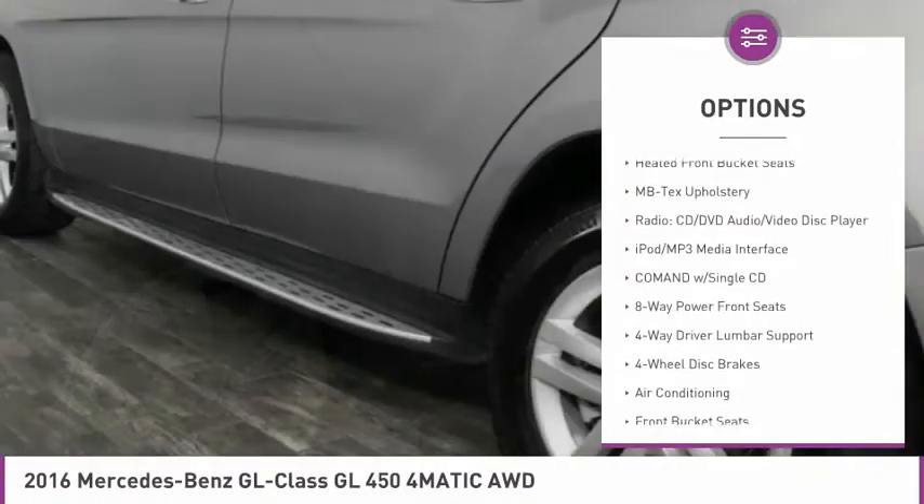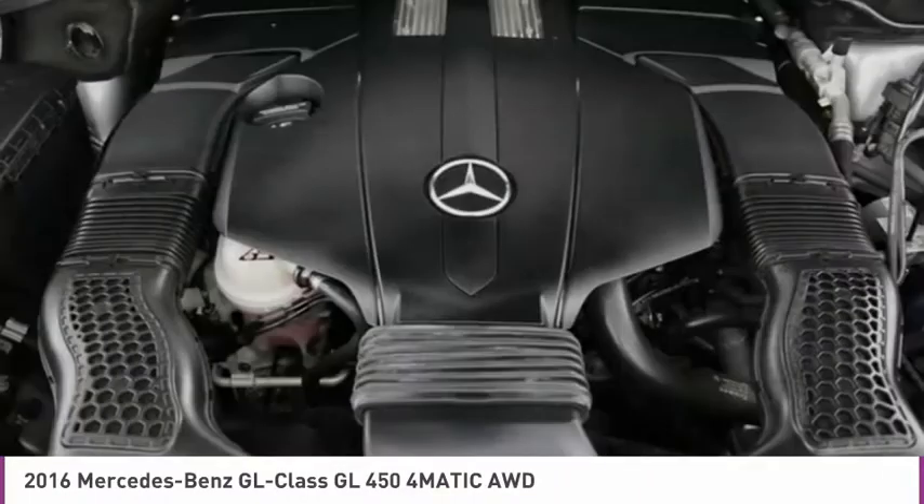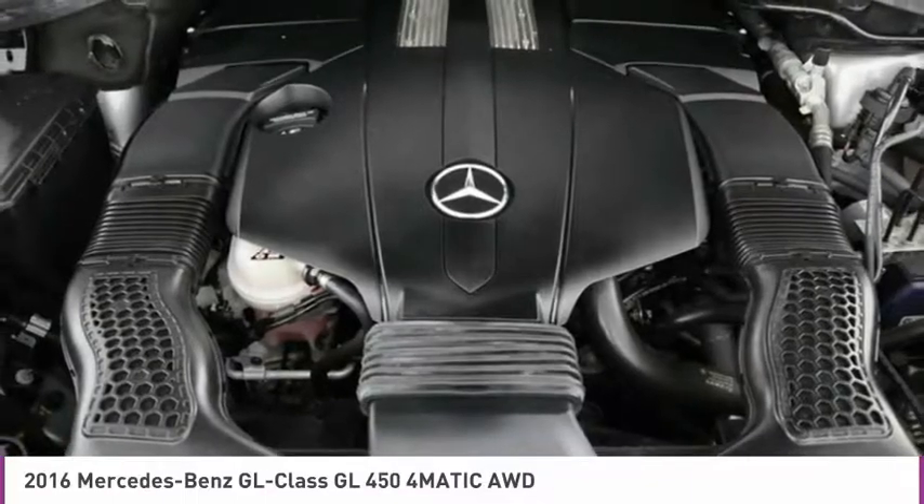Additional options include low tire pressure warning, tachometer, leather-wrapped steering wheel, driver vanity mirror, and heated front seats.